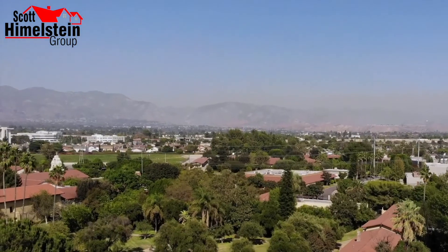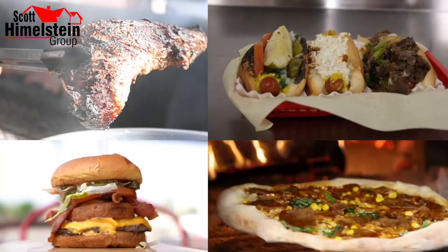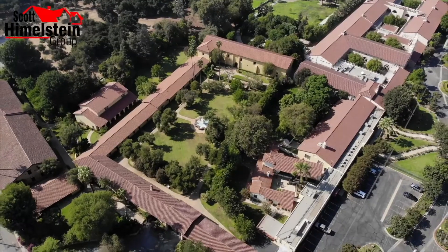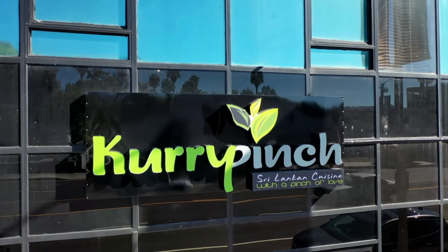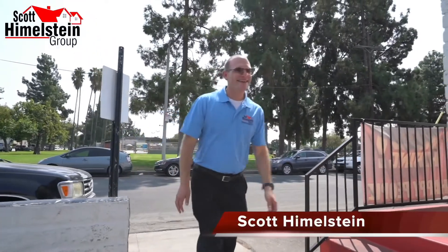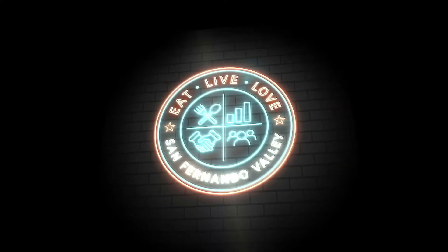Where can you find some of the best Sri Lankan food in all of Los Angeles? Today on Eat Live Love San Fernando Valley, we're going to learn what Sri Lankan food is all about as we're at Curry Pinch in Tarzana. The San Fernando Valley has a lot to offer — amazing food, rich history, tons of community events and amazing people and organizations. I'm Scott Himmelstein with the Scott Himmelstein Group.